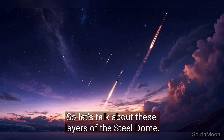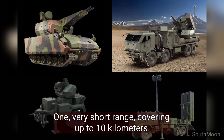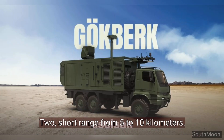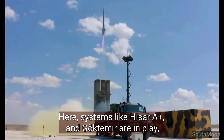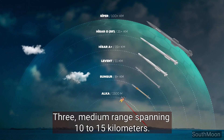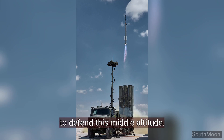Let's talk about the layers of the Steel Dome — it's a four-layer system. Layer one: very short range, covering up to 10 kilometers. Turkey has already developed systems like the Korkut and Gökberk, which are ready to defend this initial layer. Layer two: short range, from 5 to 10 kilometers — systems like Hisar A-plus and Goktamir are in play, offering solid low-altitude defense. Layer three: medium range, spanning 10 to 15 kilometers — Turkey has its Khalkan-1, Khalkan-2, and Hisar O-plus to defend this middle altitude.